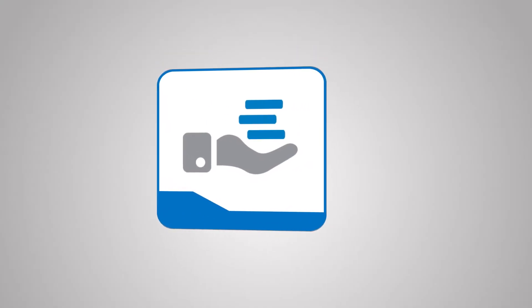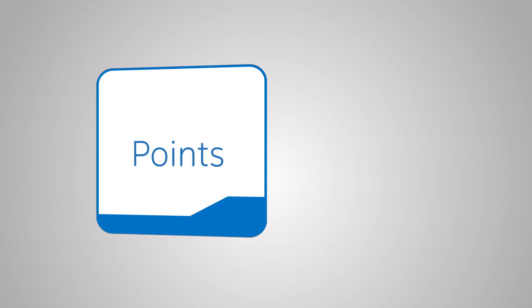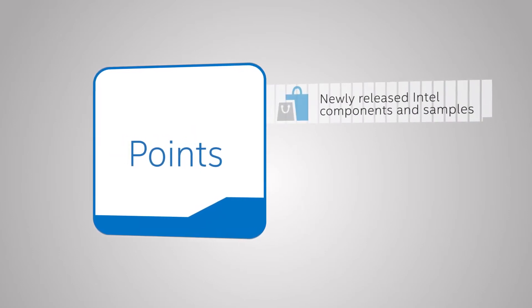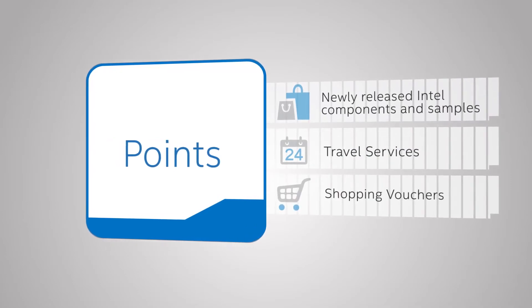And also the points that enable us to do many out-of-the-box things. Get even more value from your Intel purchases with points. Redeem your points on rewards that will benefit your business, such as the latest and most exciting Intel technologies, Intel samples, travel services, and shopping vouchers.